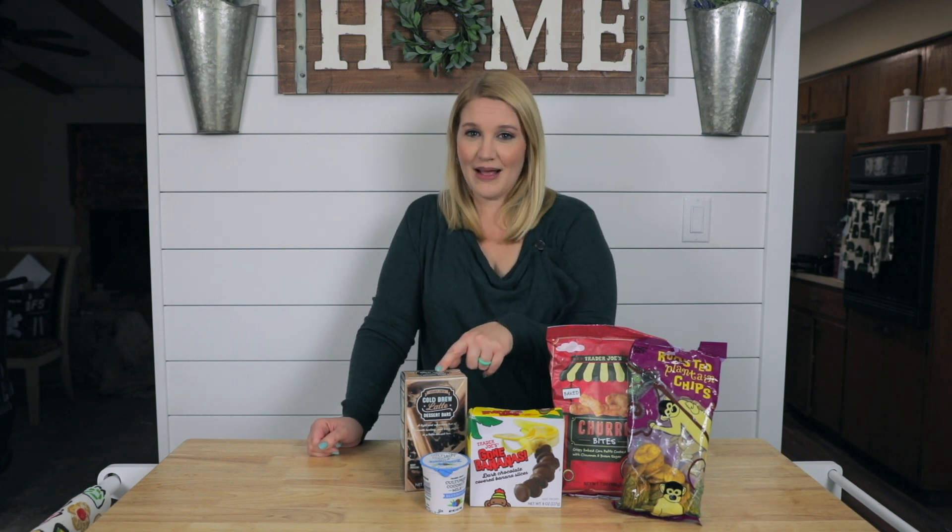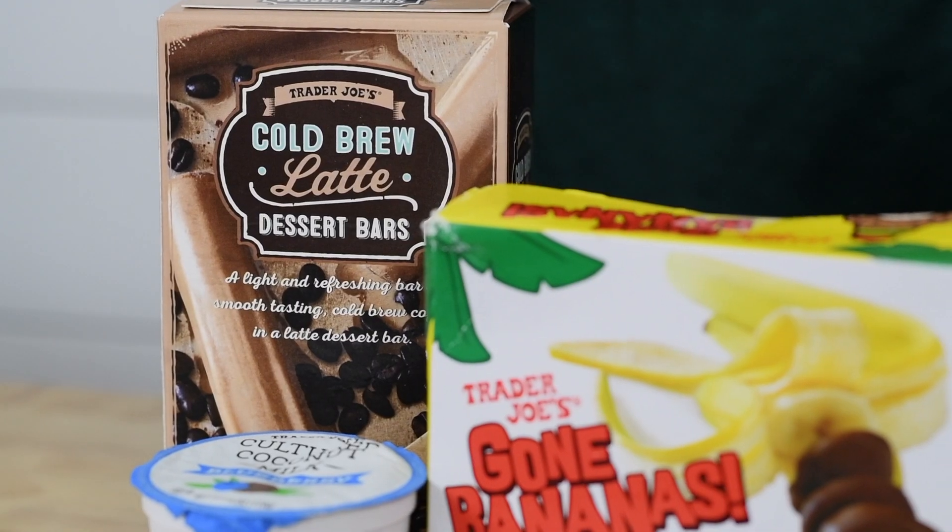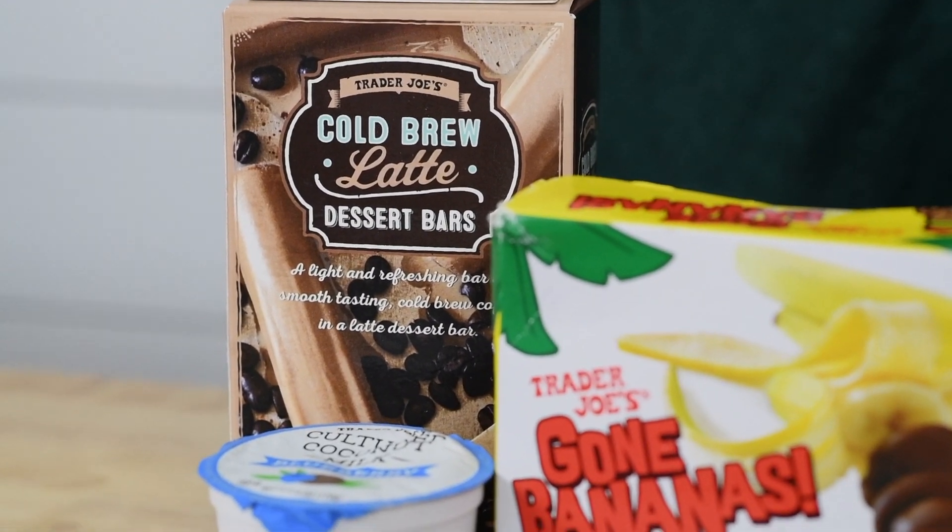The first thing is cold brew latte popsicles. What could be better — coffee and a popsicle? Fantastic. They're super good, just a nice little treat to have.